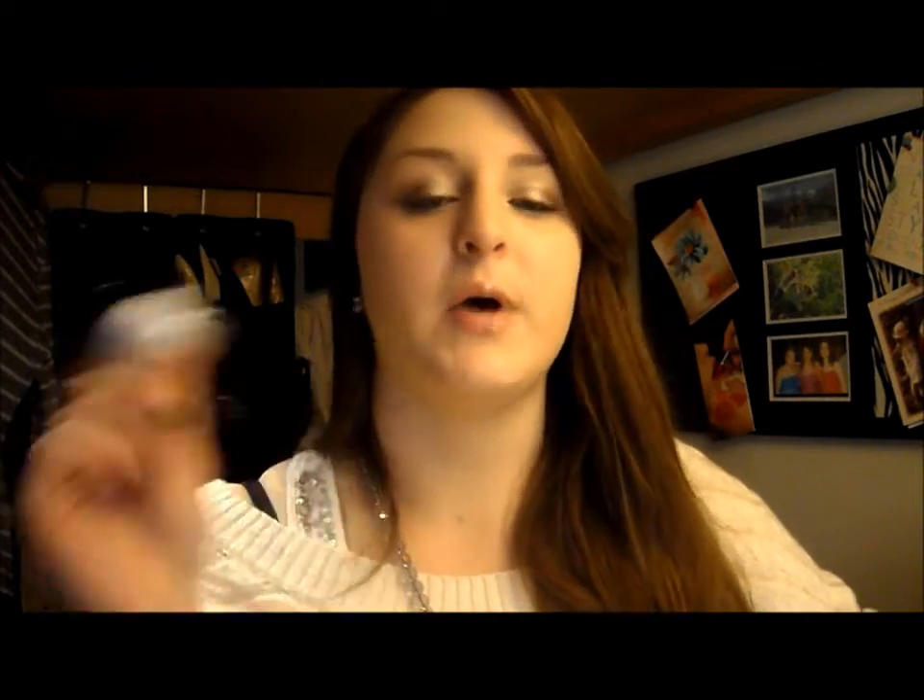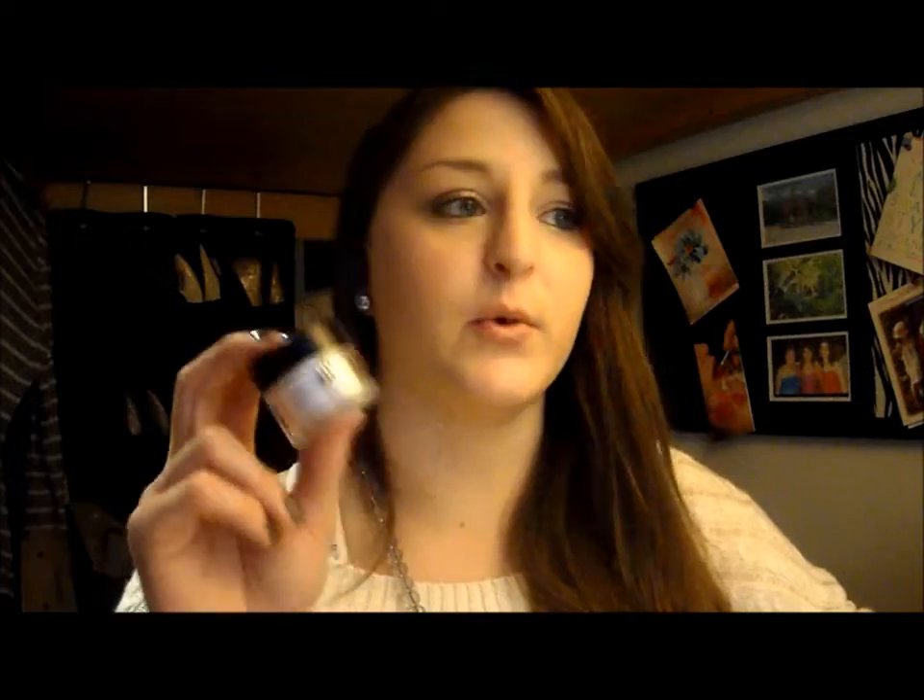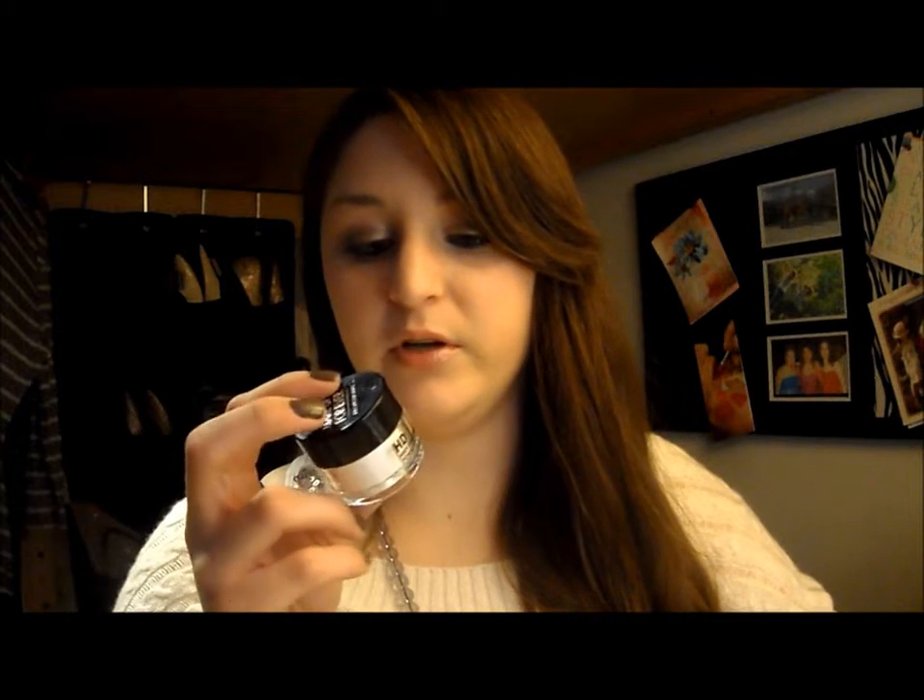Next is the Makeup Forever HD Powder — the microfinish powder. This is really great especially since the foundation gives such full coverage — you don't need a powder foundation to powder your T-zone. I've used it for a couple of days and it works really well, keeping my skin smooth and matte. If I continue to like it, it might become my all-the-time setting powder and I might have to get a bigger one.